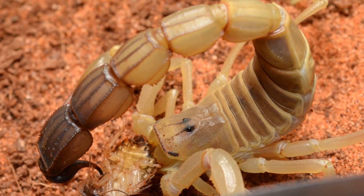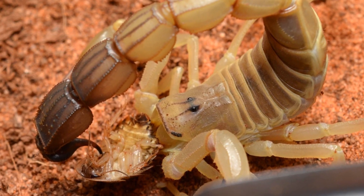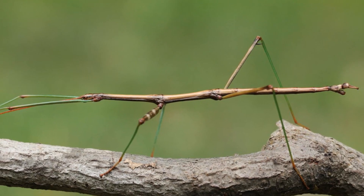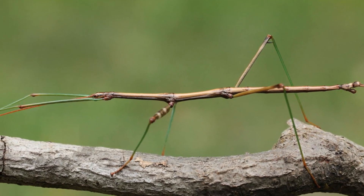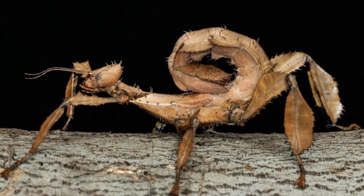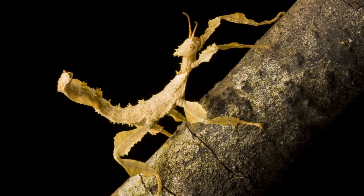These structures play an important role in the lifestyle of scorpions, since they bear the stinger on the end of them, which is utilised when the creatures are hunting prey. Another group of invertebrates that possess tails are the stick insects, also called phasmids. A particular example is the Australian walking stick, which has a fairly prominent tail and uses it for all sorts of purposes.